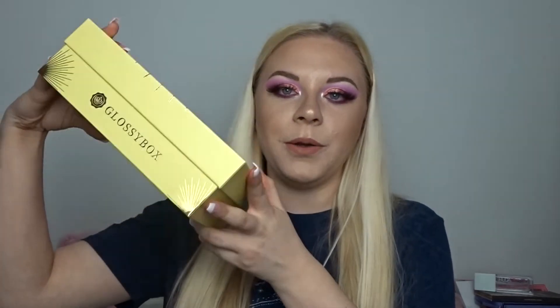Let's get into it! The packaging is blue and yellow — how beautiful. If you don't know what Glossy Box is, they are a beauty subscription box. You can get makeup, hair care, skincare, tools — literally all of that. It costs £11.75 every month plus shipping, delivered to your doorstep. I personally have been subscribed to Glossy Box since the end of 2017, so I'm a very long-term subscriber and I love it.